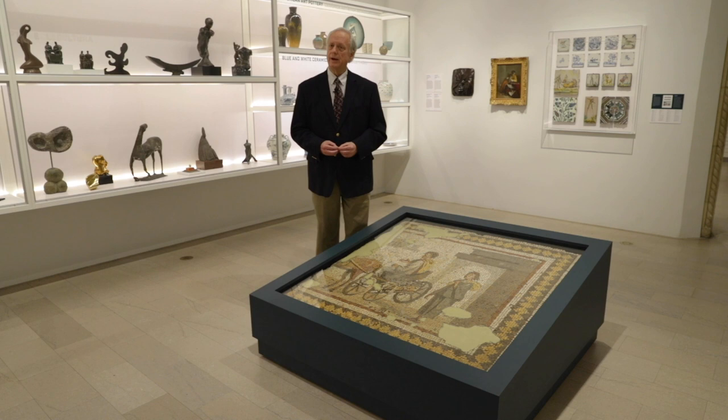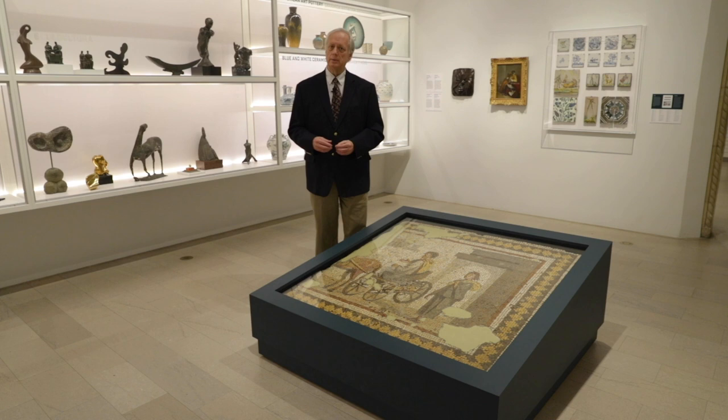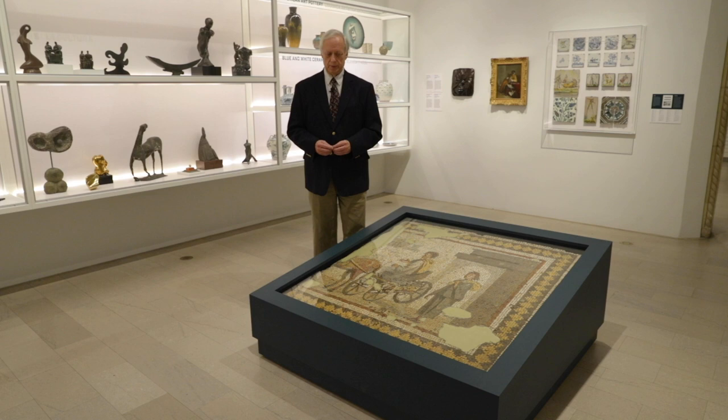This came from a house that was named by the excavators the House of Menander. Menander was a Latin poet, and the reason they named it the House of Menander was because they found in the house, in a different room, a mosaic of the poet Menander reclining on a couch next to his mistress, a woman named Glecara, with several other figures. That name then became applied to the whole house. The house was occupied for several hundred years, and this mosaic was probably created between around 270 and 300 CE.